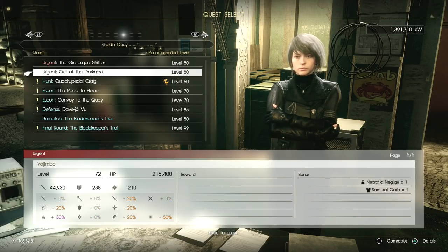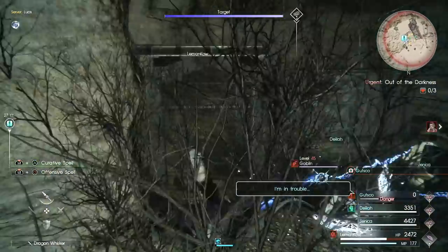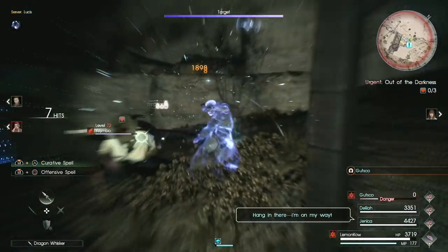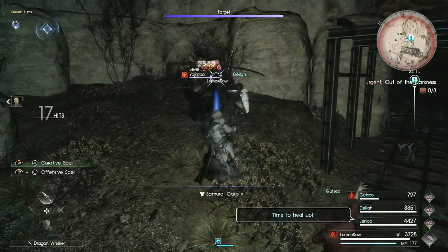The Ujimbo has a chance to drop this item on a rare break. Performing a break, or doing enough damage to the monster, will get it into the break status and it will drop an item. There are two items that it can drop — one is a crafting item called the Negligé, and unfortunately you can't wear it, but the other drop is the Samurai Garb.